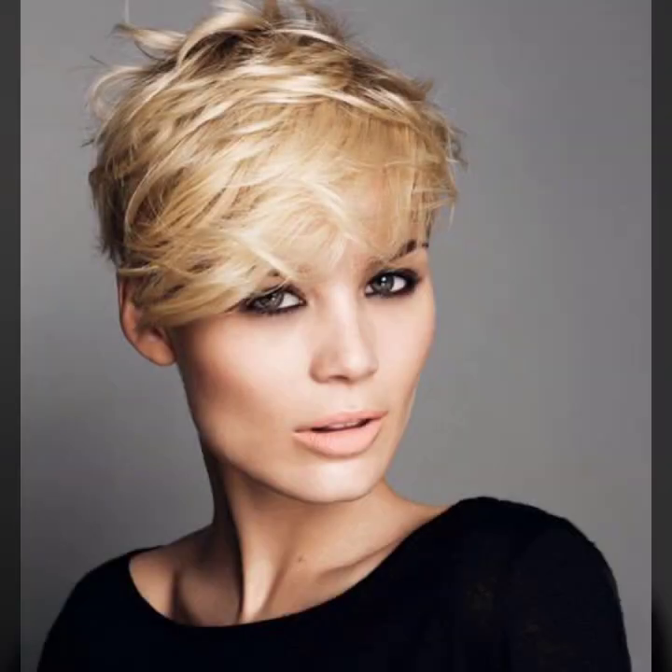Stylish collection of messy hair style. And so beautiful ideas of spiky hair style — beautiful spike with undercut.